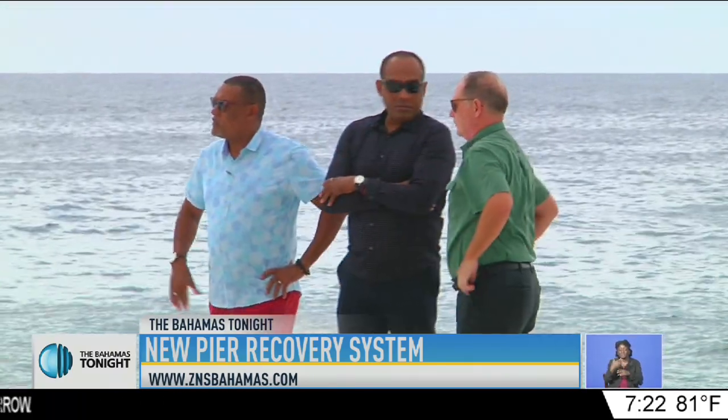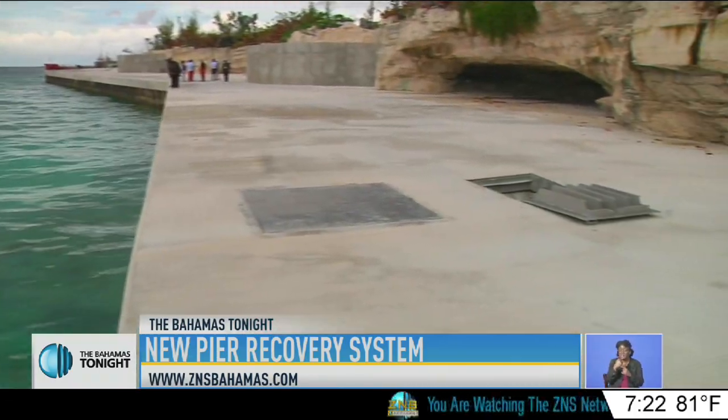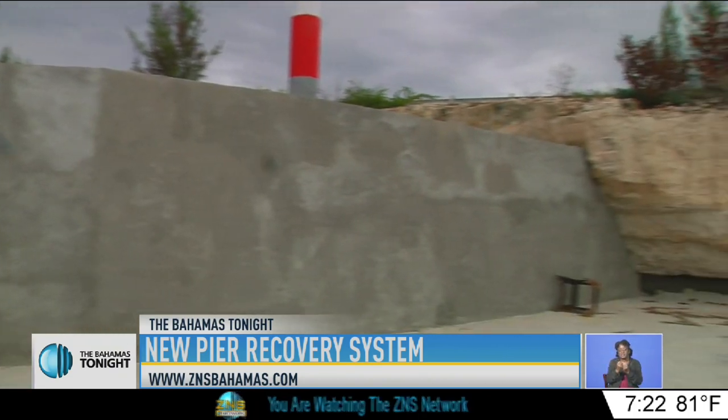But now the Minister of Environment, the Honorable Ramal Ferreira, says a new pier recovery system implemented by both the Ministry of Works and Ministry of Environment seeks to change that.